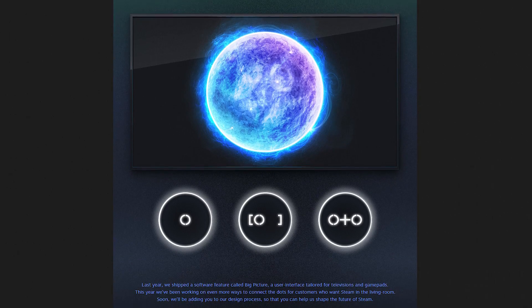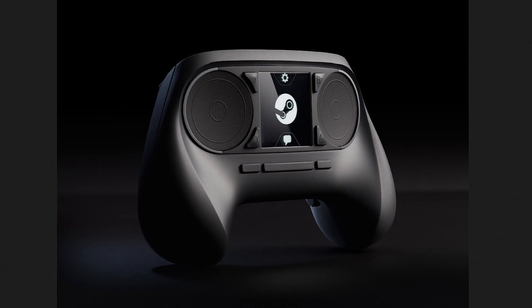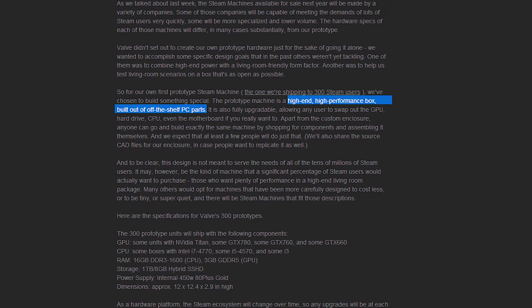Valve has released the specs for their prototype Steam Machines. A couple weeks back, they set the internet ablaze with announcements for their new OS, prototype hardware and controller. The announcement teased us with promises of a high-end living room machine, and it looks like Valve has delivered. Sort of. In Valve's words, the prototype is a high-end, high-performance box built out of off-the-shelf PC parts.